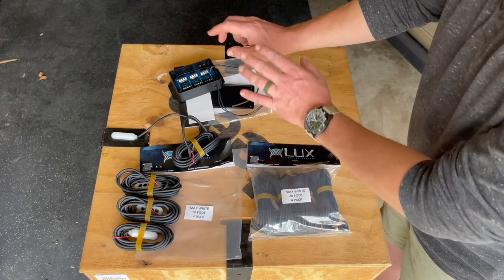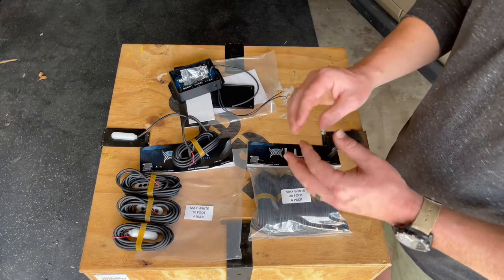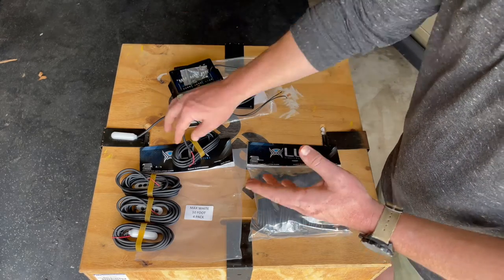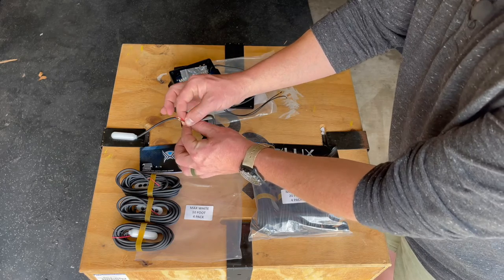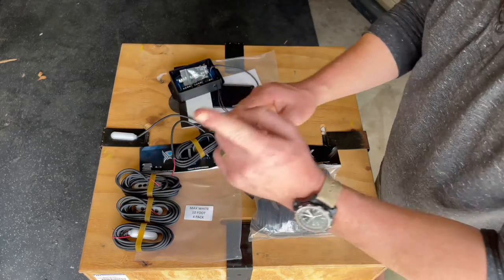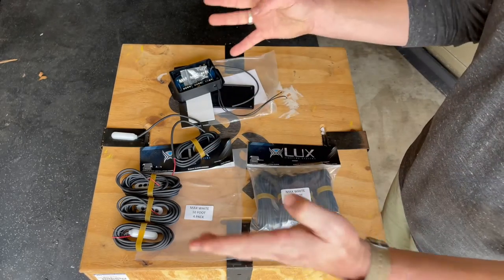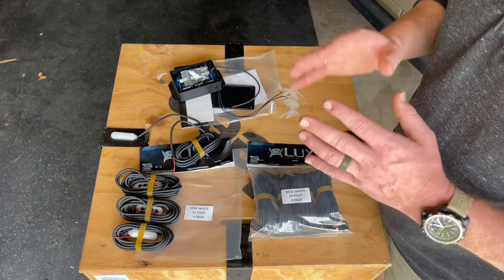If you want to keep it simple without the controller, you can do butt connectors, but keep in mind you have eight main wires with two wires each — that is 16 wires. You'll have to twist butt connectors and consolidate down until you get to one wire, so basically eight to one. The controller just makes things that much easier.